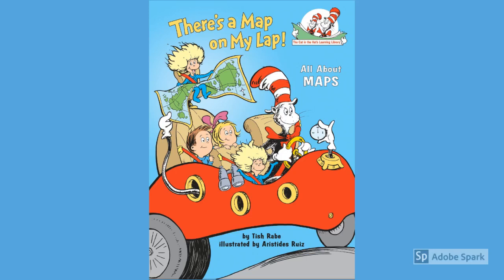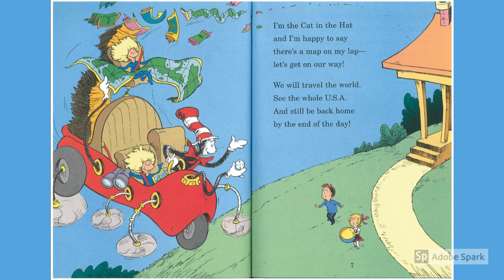There is a map on my lap. I am the Cat in the Hat, and I am happy to say, there's a map on my lap. Let's get on our way. We will travel the world, see the whole USA, and still be back home by the end of the day.